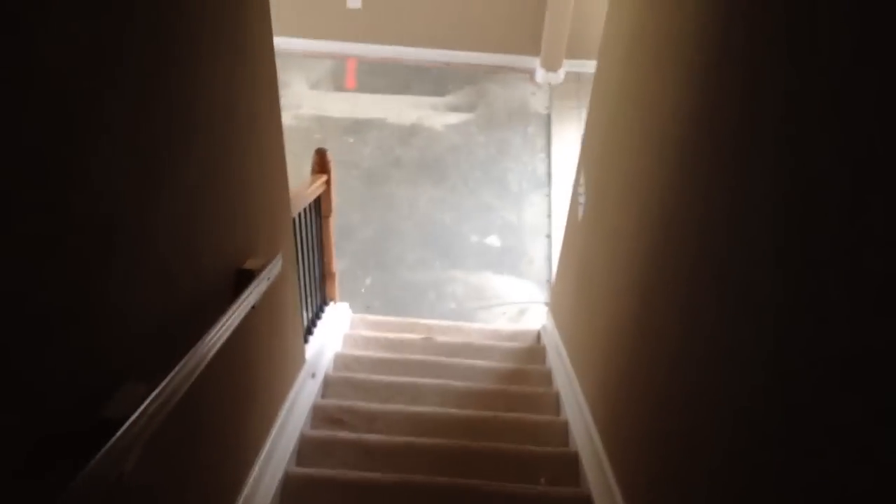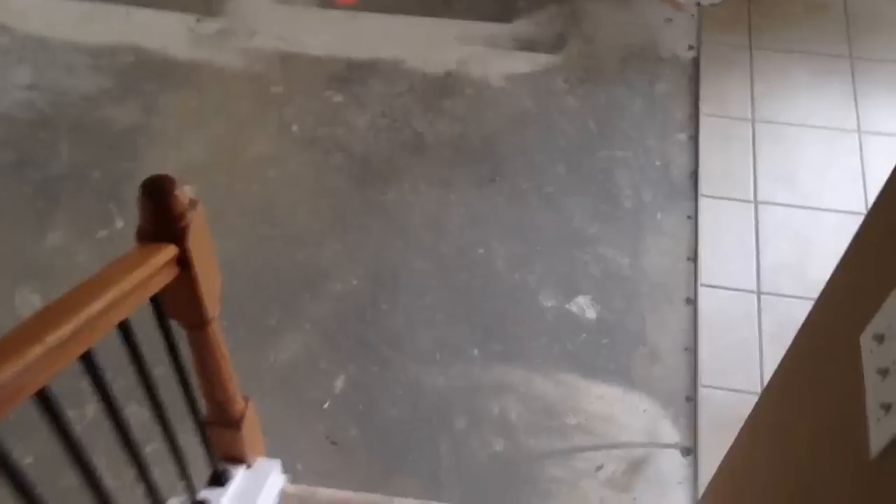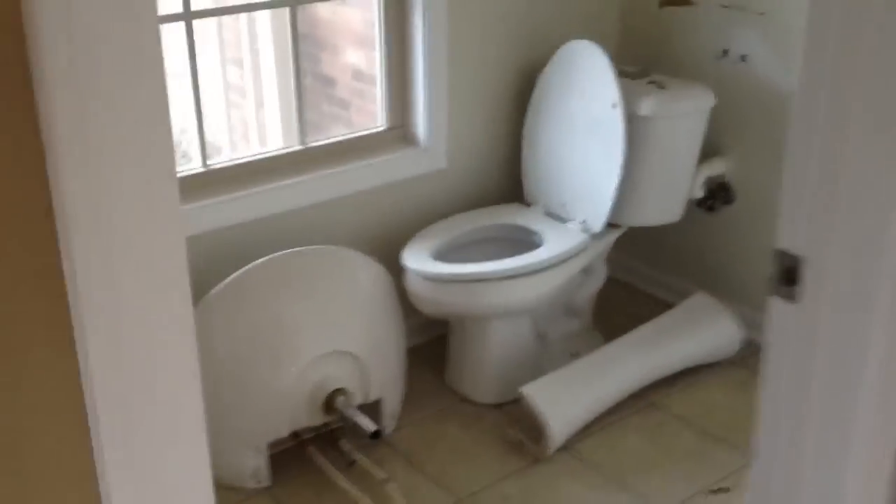Walking back downstairs. Very nice house — again, everything in the bathroom has been taken out, as far as the vanity, it's all been removed.